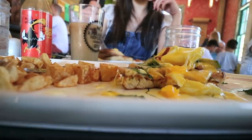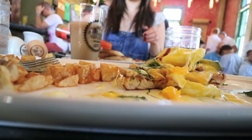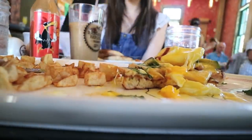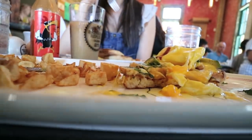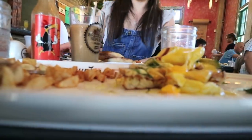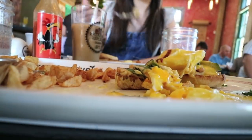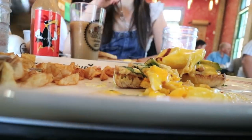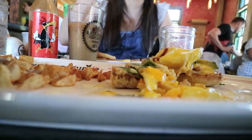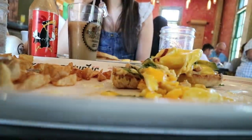I ended up getting their San Diego Benedict. Whenever I go out for brunch, Eggs Benedict is my go-to wherever I go — I just love the poached egg and the hollandaise sauce. This one had turkey, avocado, and cilantro, and of course their house potatoes. I really liked it. I'd never had Eggs Benedict with cilantro before, so it had this really nice flavor and kick to it. The eggs were poached nicely, and the house potatoes were good — crispy on the outside and softer on the inside.